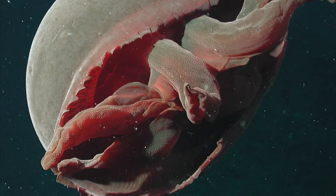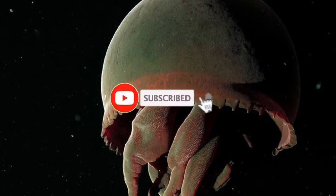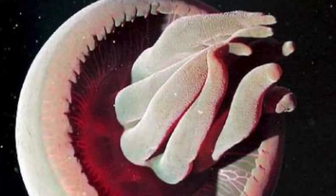Let's dive into the big red jellyfish. If you're new to the channel, click that subscribe button and click that notification bell so you don't miss out on anything ocean related.